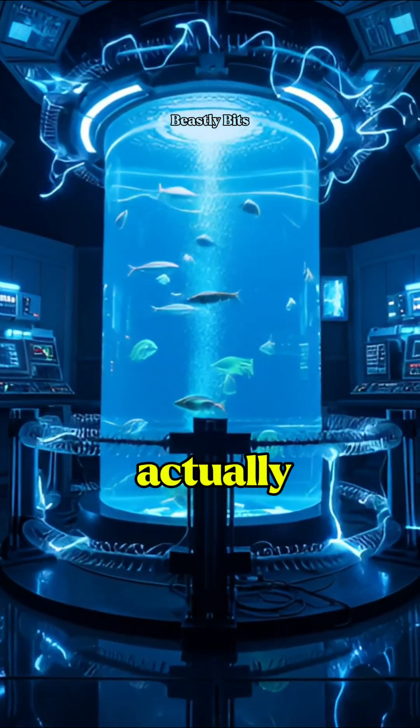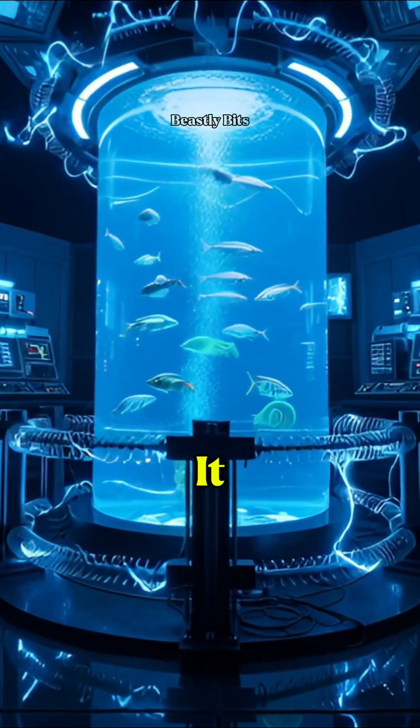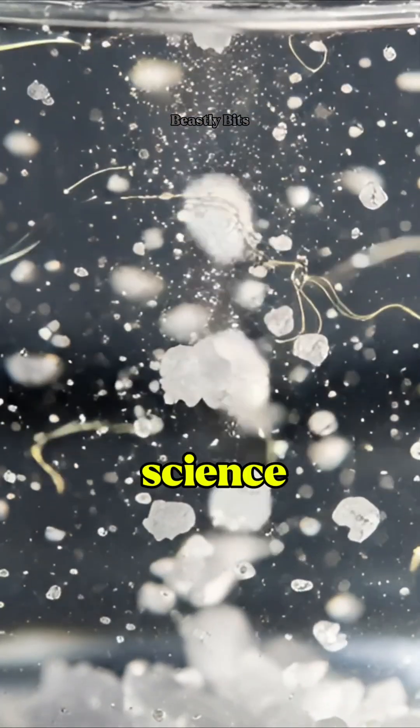Have you ever wondered, can magnets actually move salty water? It sounds impossible, right? But here's the science.